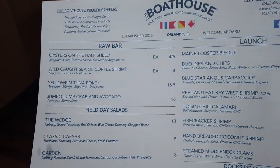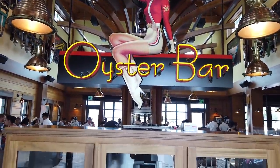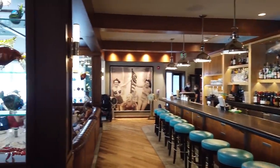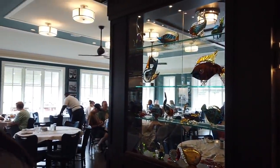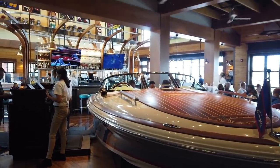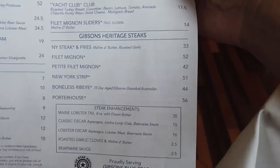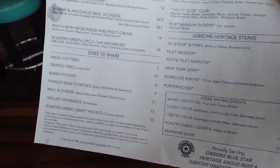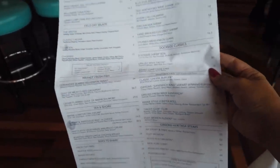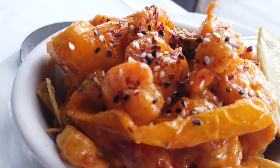Taking a look at the Boathouse menu: they're definitely known for their raw bar — oysters grown specifically for them called the Lucky Ducks. Appetizers include lobster bisque, calamari, firecracker shrimp, coconut shrimp, and clams. They have sandwiches, burgers, mahi tacos, lobster rolls, and seafood dishes like tuna, grouper, and salmon. They're also partnered with Gibson Steakhouse out of Chicago for very good steaks, plus big shareable sides like mac and cheese and potatoes.